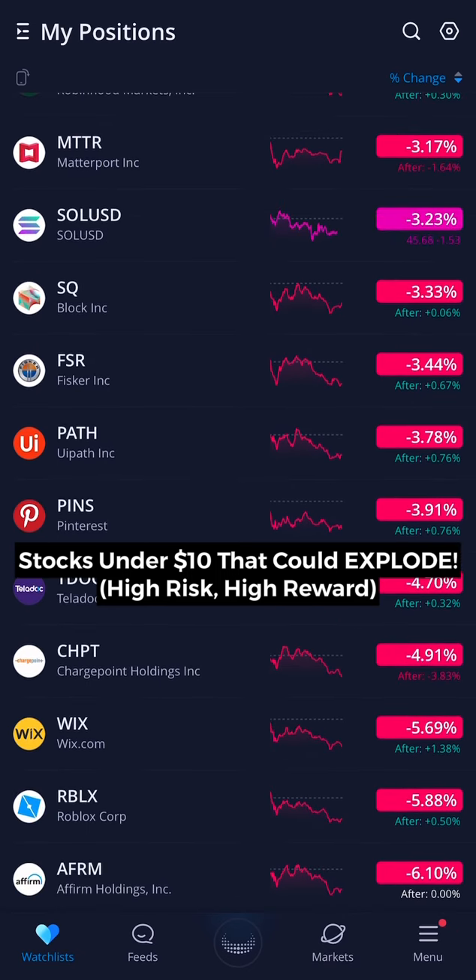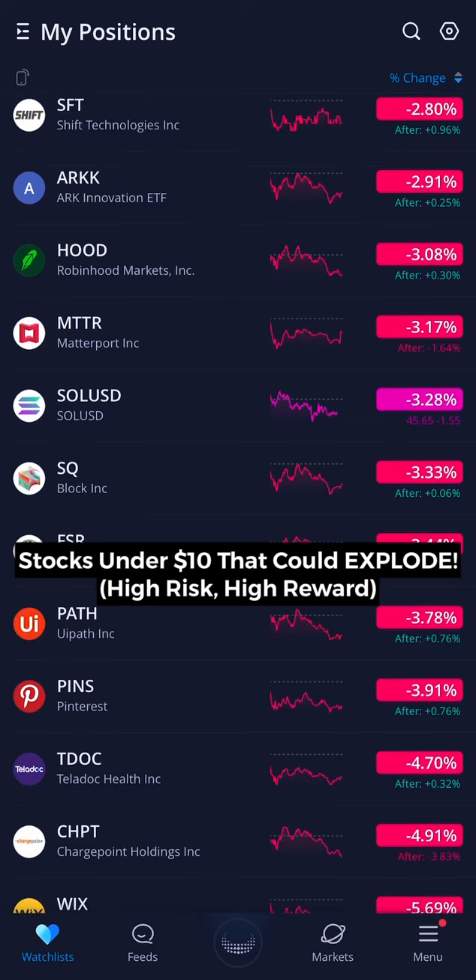Today we're going to jump into the best stocks under $10 per share. So make sure you stay throughout this entire video if you have a smaller budget and want to own more shares of a company.